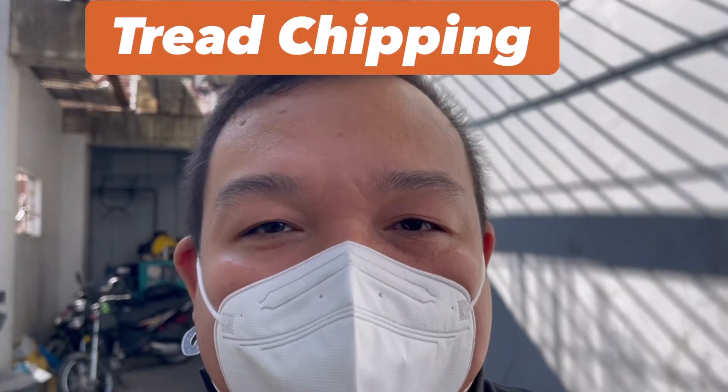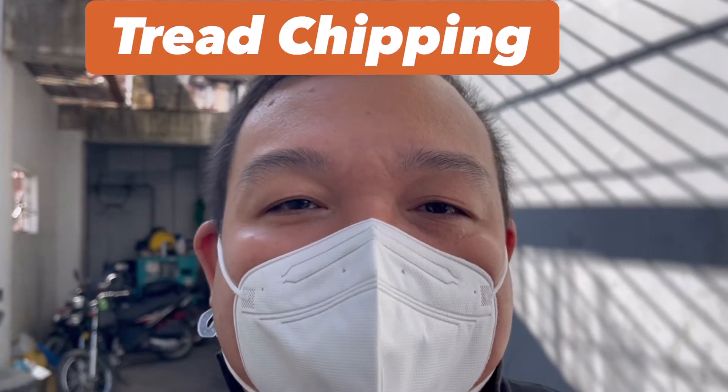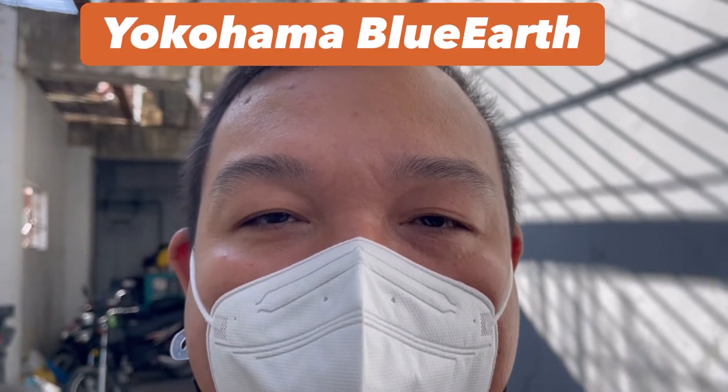I'm going to replace my tires as well. I'm shooting this video because I want to follow up — I posted a video regarding tread chipping and tread scaling two days ago, and in my example I was talking about the Yokohama Blue Earth.